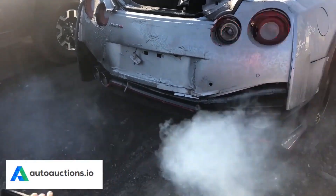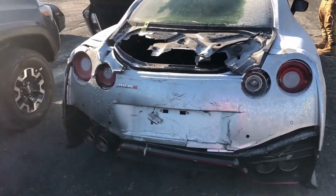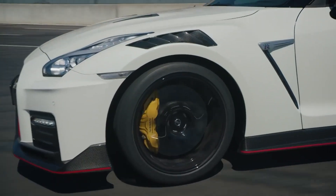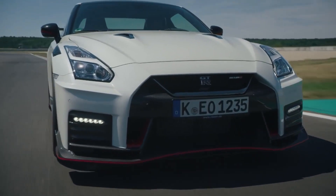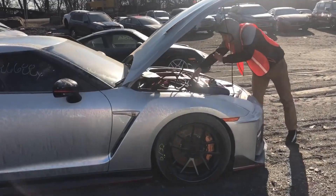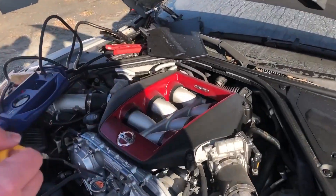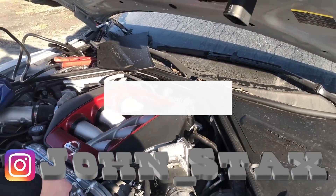Nissan says this 2017 GTR Nismo generates more downforce than any production car it has made previously. With that in mind, the hood has been reinforced to ensure it doesn't distort its speed, retaining its shape for stable aero performance. Whoever has this car must know that it is not just a cosmetic nose job — the new front bumper and larger grille are designed to cram more air into the 3.8L twin-turbo V6's intake. Unlike the regular GTR, the Nismo's bumper is made from hand-layered carbon fiber.